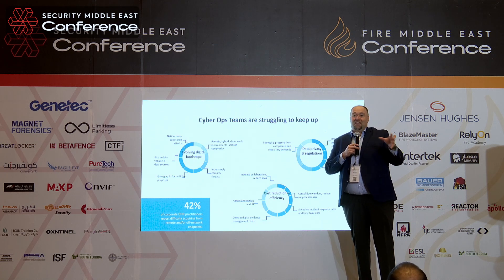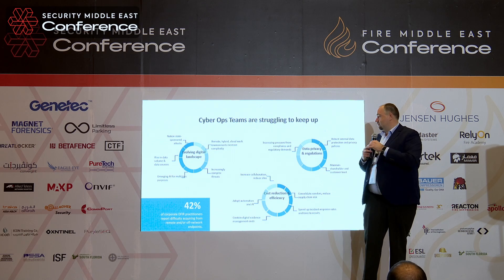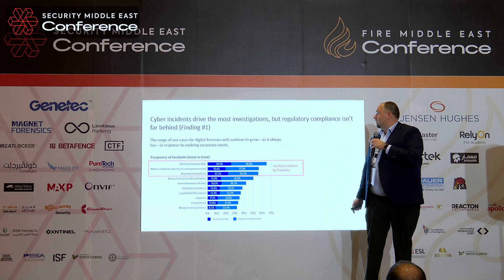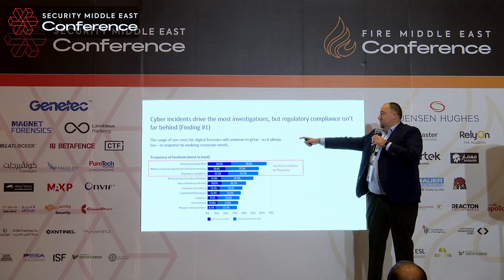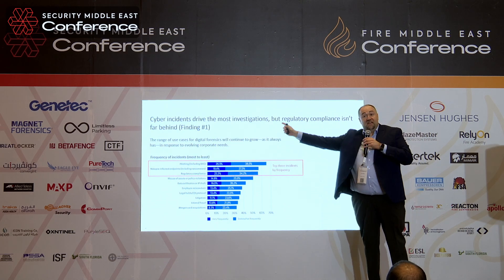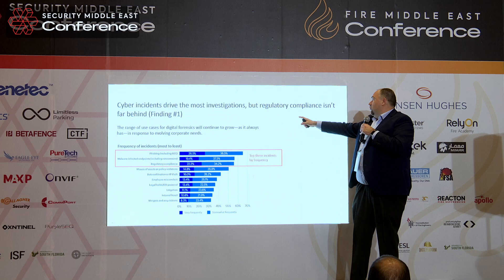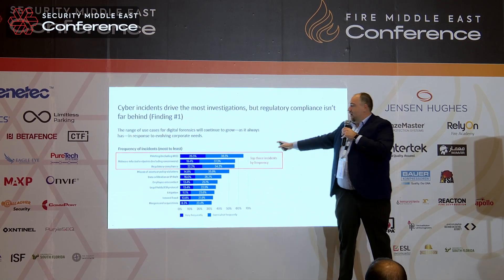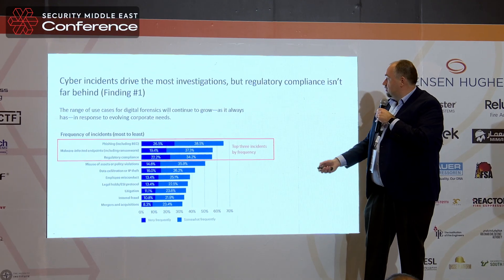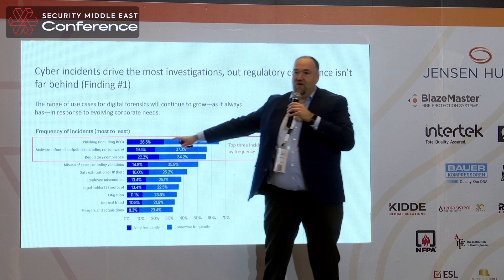You have to invest more in the training of your cyber security officers so they are always aware of the new standards. One very interesting thing is that the cyber incident drives the most investigations, which is true — cyber security is the top one. But regulatory compliance isn't far behind. Phishing emails are very popular — number one.